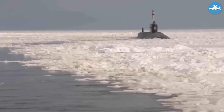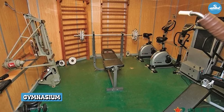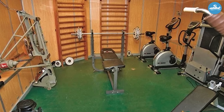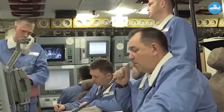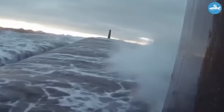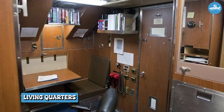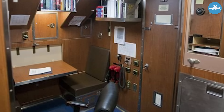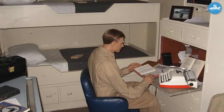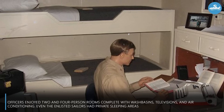The amenities didn't stop there. Each submarine featured a fully equipped gymnasium with weights, dumbbells, and exercise equipment. These sailors would spend up to 120 days submerged without seeing sunlight — physical fitness wasn't just important for health, it was crucial for maintaining morale and mental stability. The living quarters would make modern submarine sailors jealous. Instead of cramped bunks stacked three high, Typhoon crew members had individual cabins. Officers enjoyed two- and four-person rooms complete with wash basins, televisions, and air conditioning.